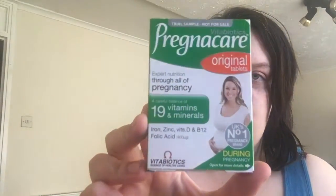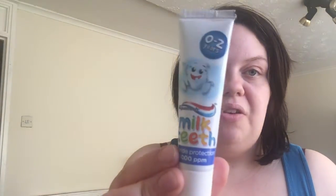Also from the baby packs, I received a seven-day supply of pregnancy care tablets — brilliant for making sure you get all the vitamins and minerals you need when pregnant. I also received a sample 18ml tube of Milk Teeth toothpaste for zero to two year olds, which is ideal because I have three kids all under three — my eldest is nearly three, my little boy turned two last month, and my youngest turned one last month.